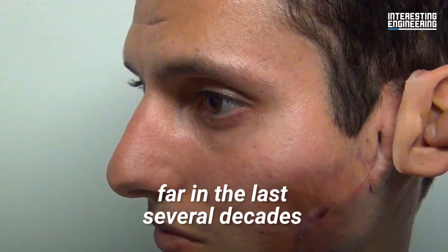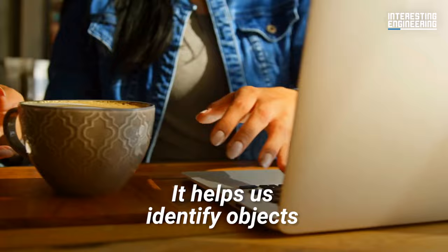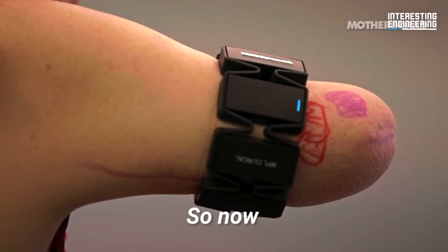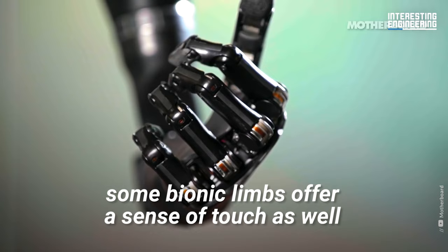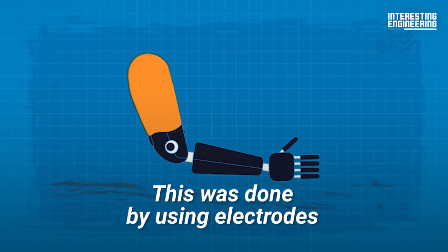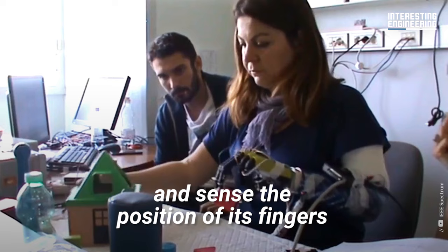Prosthetic technology has come far in the last several decades when it comes to how to control the limb. But what about touch? Our sense of touch is very important to our everyday lives — it helps us identify objects without looking and tells us how much pressure to apply in order to pick something up. But amputees with prosthetic limbs don't get this sensory feedback. So now some bionic limbs offer a sense of touch as well, with researchers using electrodes to feed precise electrical stimulation to the arm at the point of amputation.